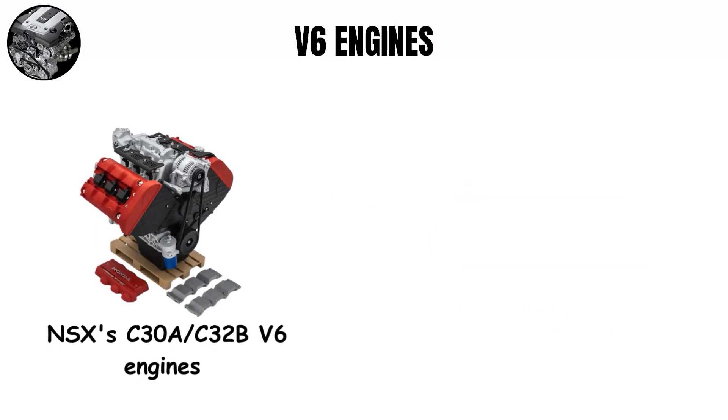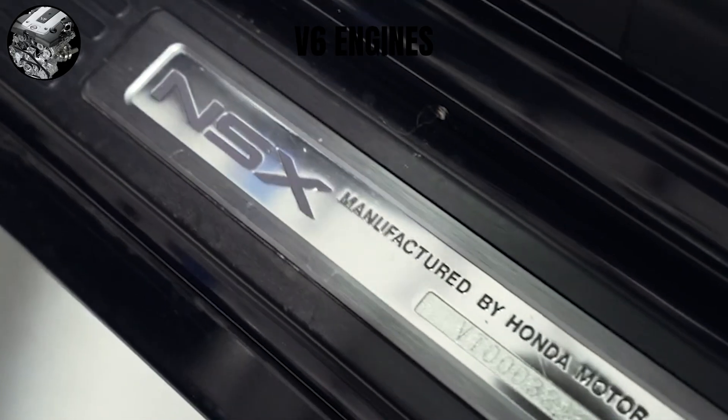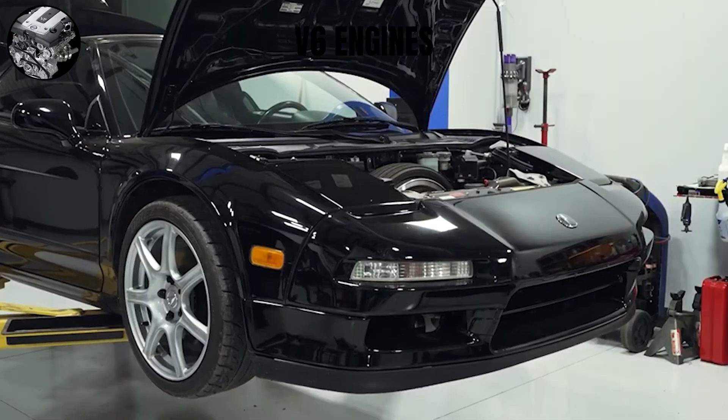Its timing belt service, while intensive, can be done with the engine in place — a thoughtful engineering decision that improves the ownership experience.